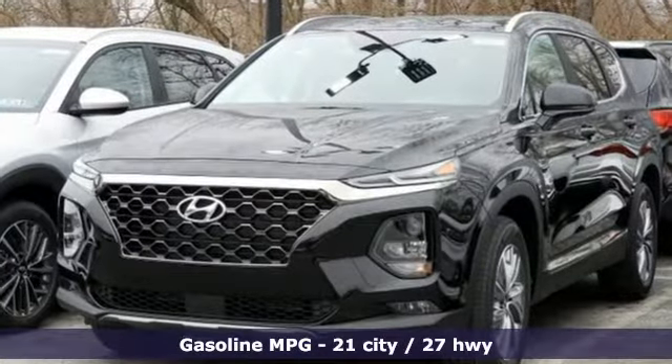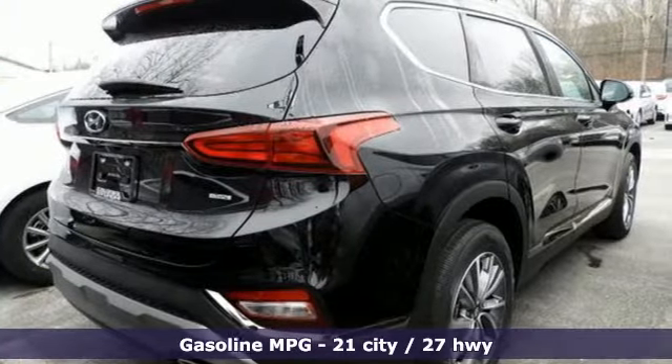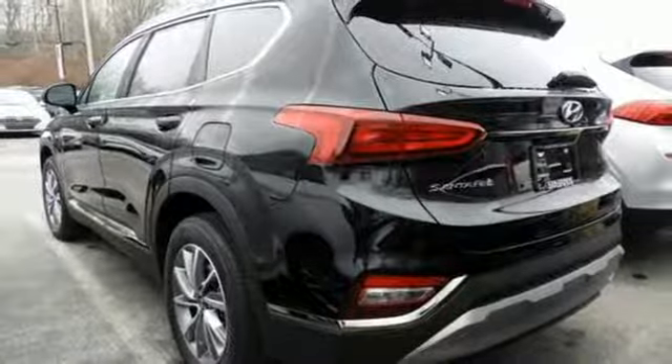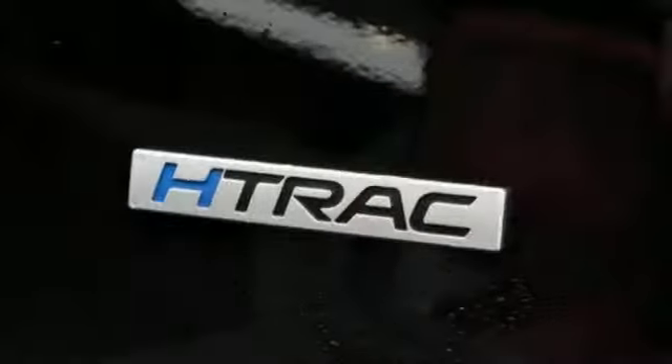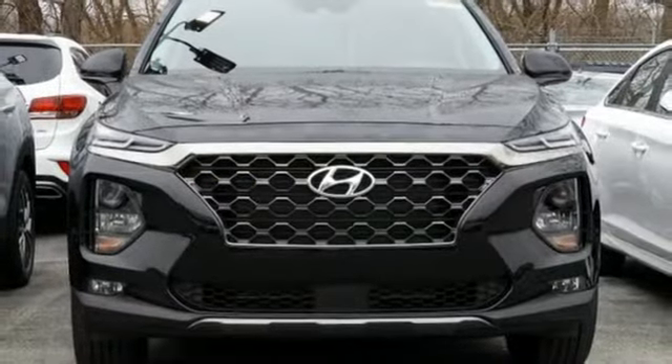Streaming audio, remote engine start, dual zone climate control, rear parking sensors, wireless phone connectivity, front heated bucket seats, inline four-cylinder engine, aluminum wheels, electronic shift on the fly, and power heated mirrors.